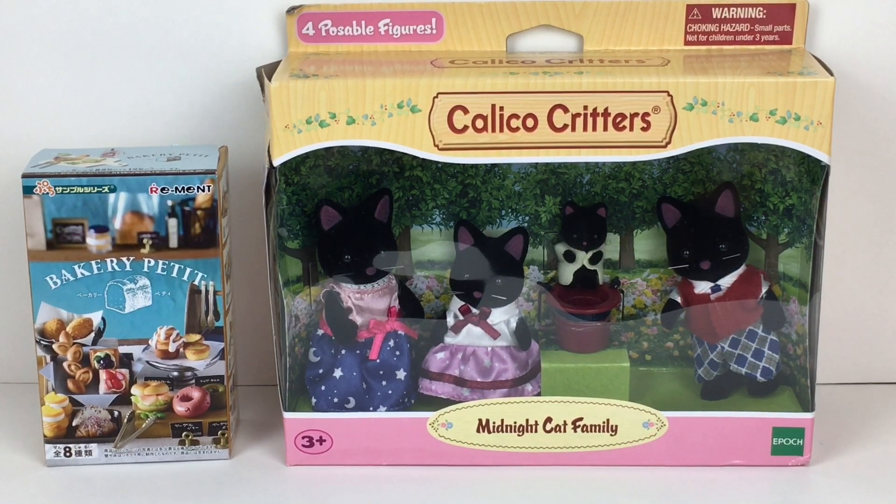It comes with a little top hat where you can put the little baby in — that is so cute. I've seen so many amazing pictures on Instagram pairing Calico Critters and Sylvanian Families with Remint, so I want to try that. We have a Petite Remint blind box as well and I think those would just look perfect together. So lots of cuties — let's go ahead and get started.